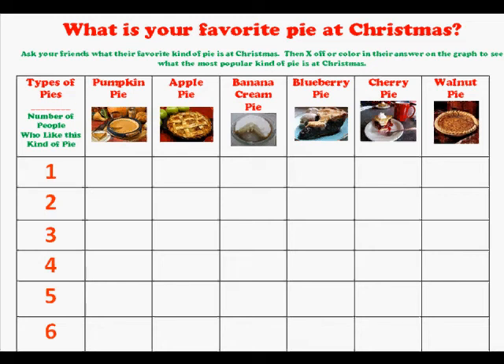What is your favorite pie at Christmas? You're going to print off this graph and then you're going to ask your friends what their favorite kind of pie is at Christmas.